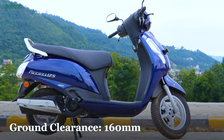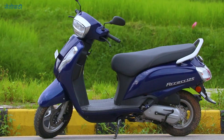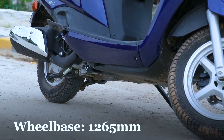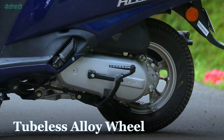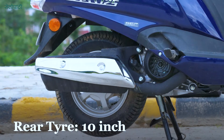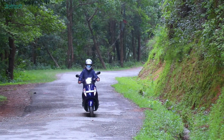The scooters are very popular with the pick-up. The throttle response is very good. You can have a smooth riding experience. The scooter weighs more than 3 kgs but you can balance the speed well.